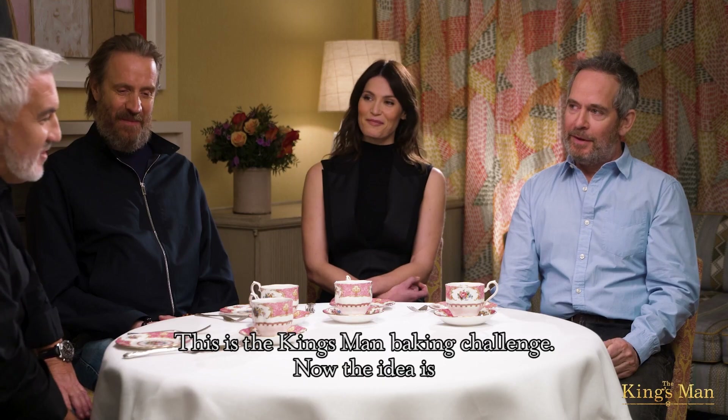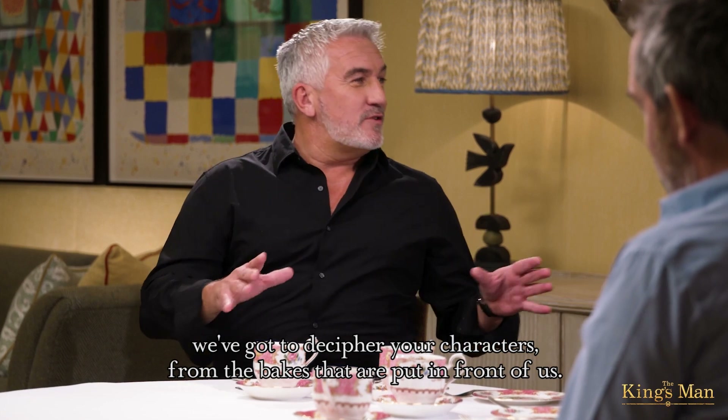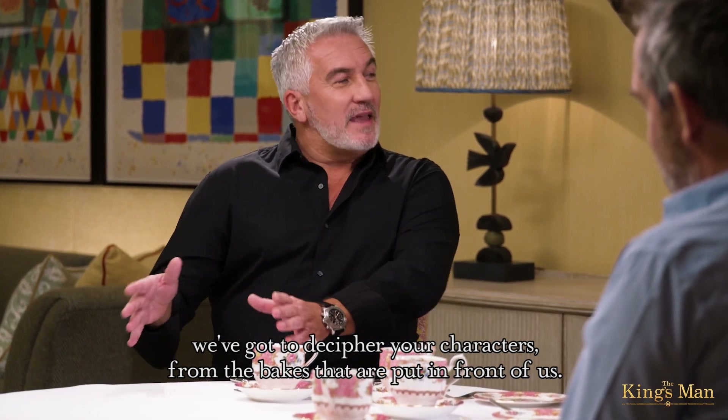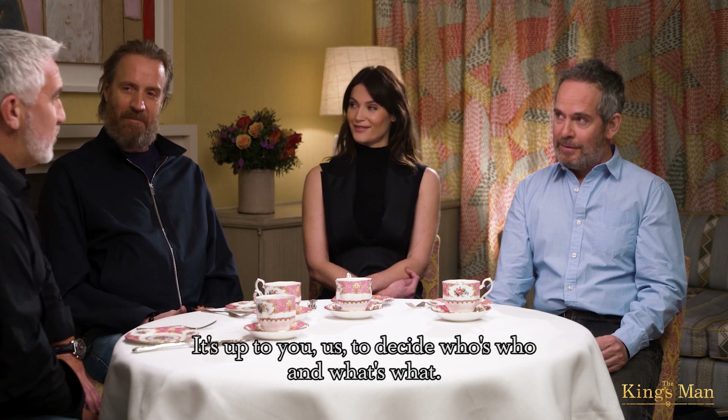Welcome, guys. This is a Kingsman baking challenge. The idea is we've got to decipher your characters from the bakes that I've put in front of us. It's up to us to decide who's who and what's what.